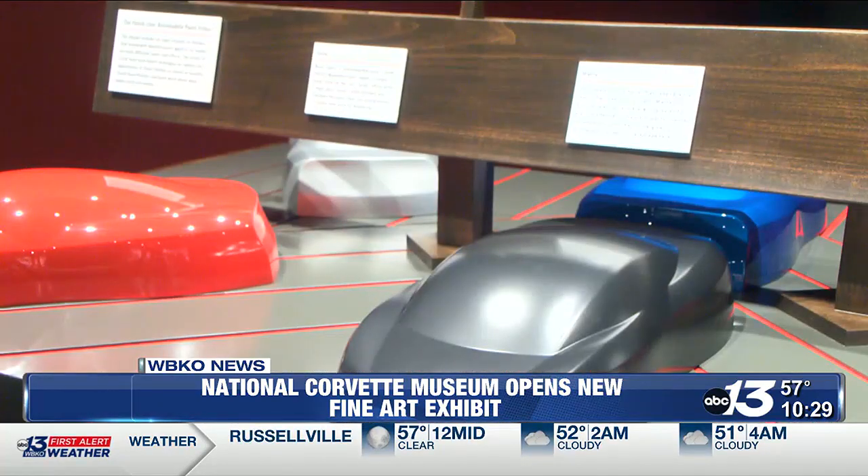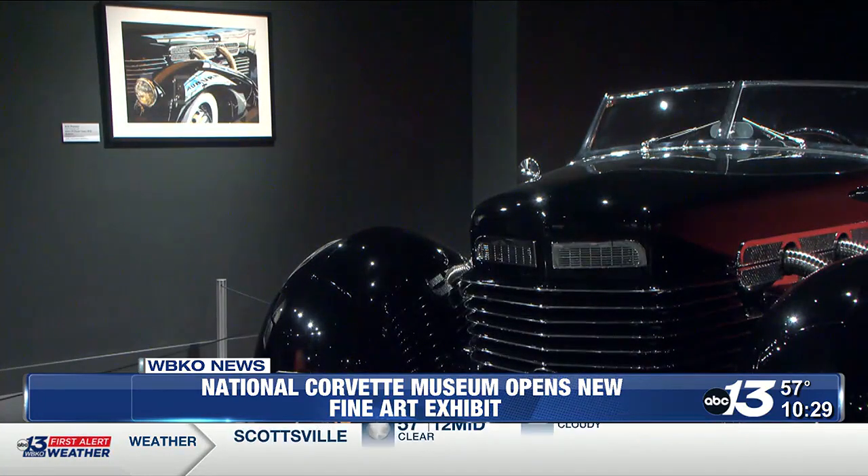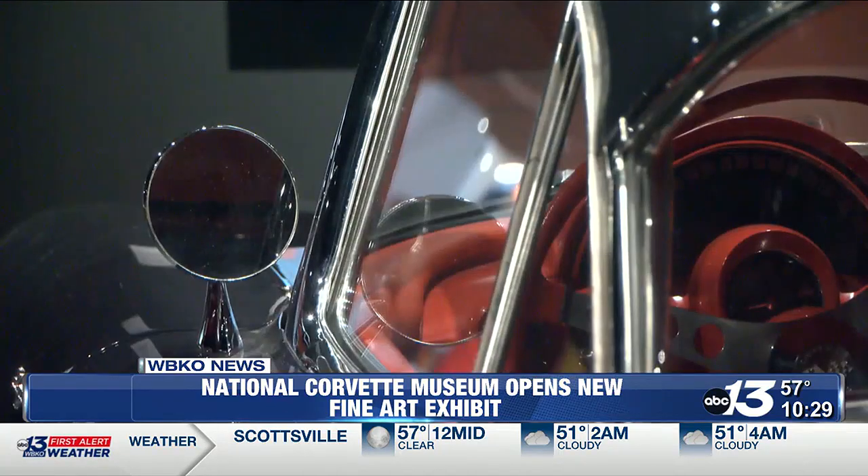The newly renovated space displays classic vehicles, such as a 1937 Cord 812, a 1941 Indian Sport Scout, and of course a 1958 Corvette.